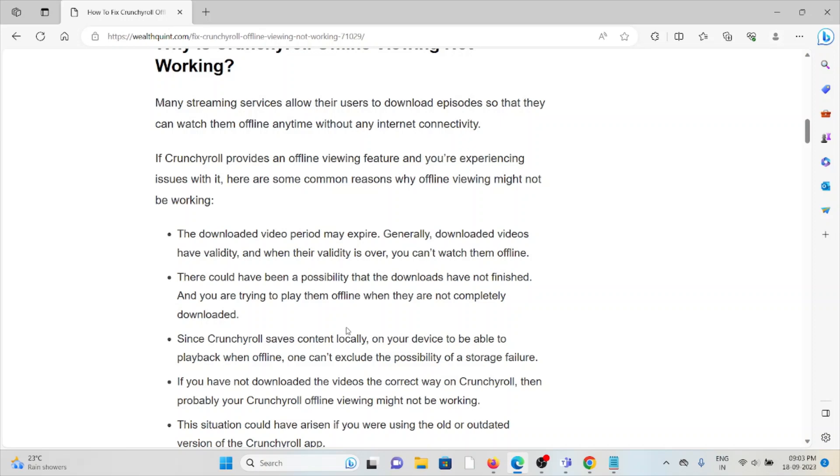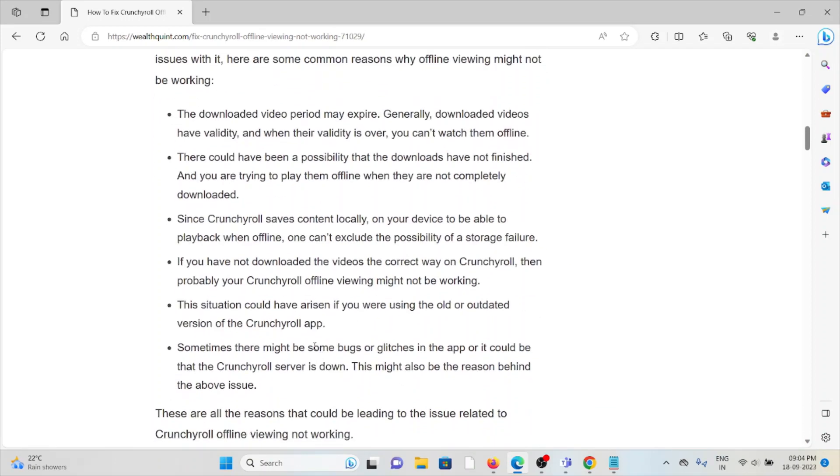There could also be a possibility that the downloads have not finished and you are trying to play them offline when they are not completely downloaded. Since Crunchyroll saves content locally on your device, we can't exclude the possibility of a storage failure. If you have not downloaded the videos the correct way, offline viewing may not work. This situation could arise if you are using an old or outdated version of the Crunchyroll app, or if there are bugs or glitches, or the Crunchyroll server is down.